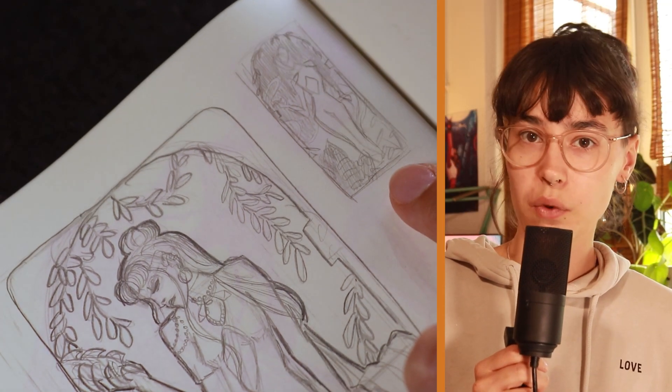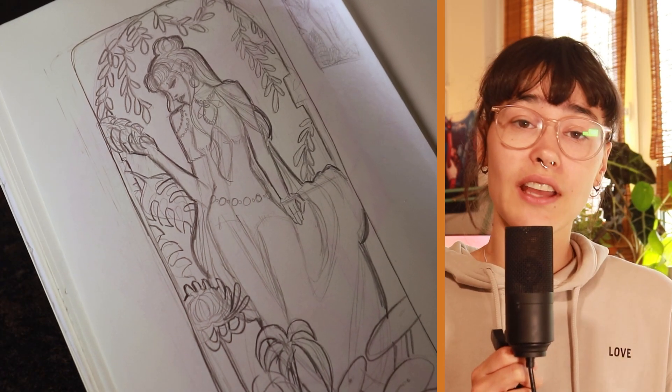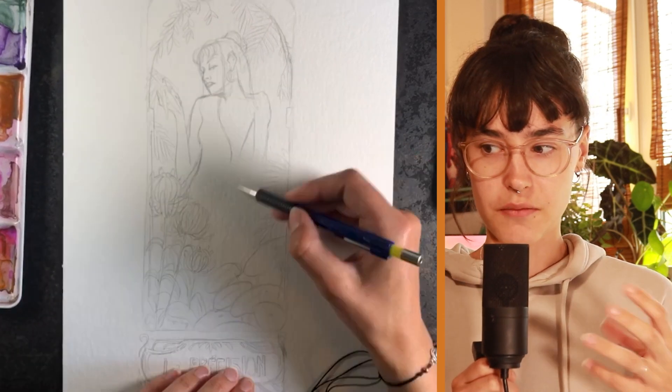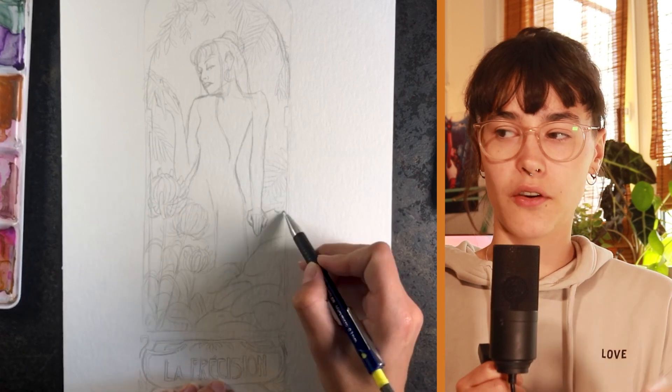I decided to do the Mucha one traditionally. You can see my thumbnail sketch over here. I sketched it again on 450 gram watercolor paper with a kind of texture to it. I have to say that it wasn't easy to design Risa in a more realistic kind of way — and also more feminine — while keeping her essence.